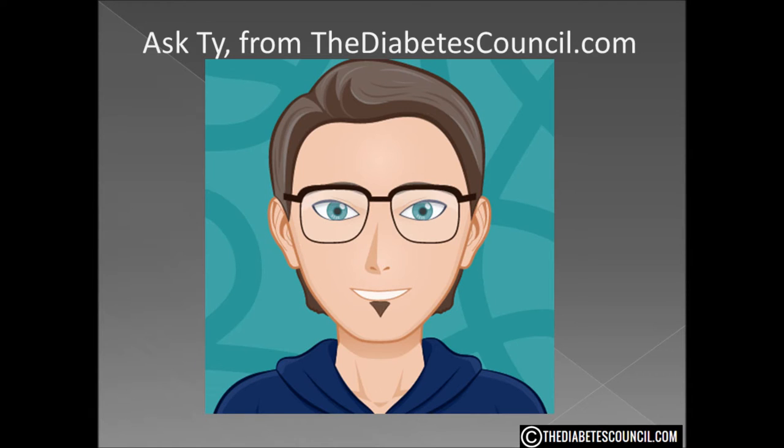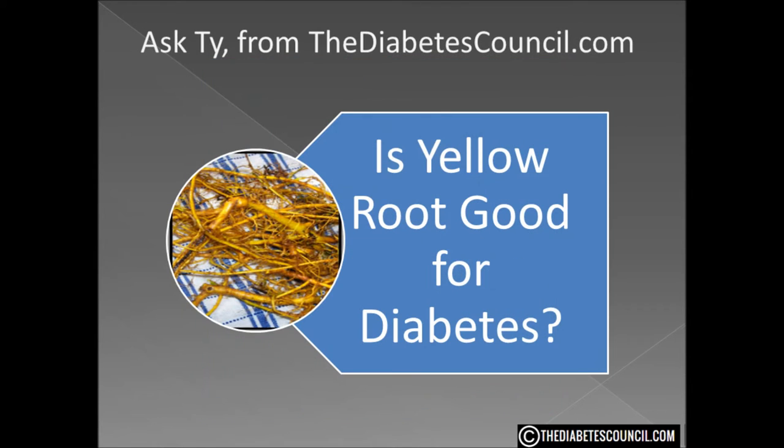Hello, I'm Ty Mason of thediabetescouncil.com, researcher, writer, and I have type 2 diabetes. Today I'm going to answer the question: is yellow root good for diabetes?